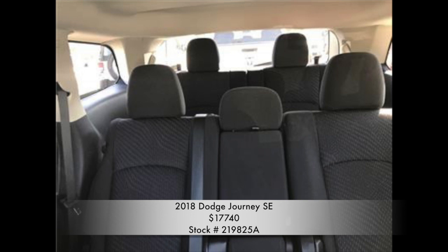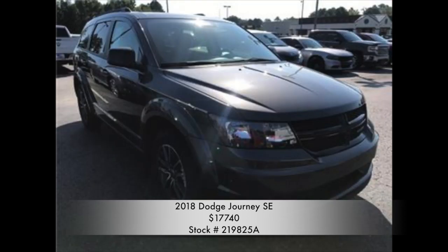With an additional third row you can turn this five-seater SUV into an eight-seater. This Dodge Journey won't be here long because at Thompson-Kweissler Dodge Jeep Ram & Fiat we make buying easy.